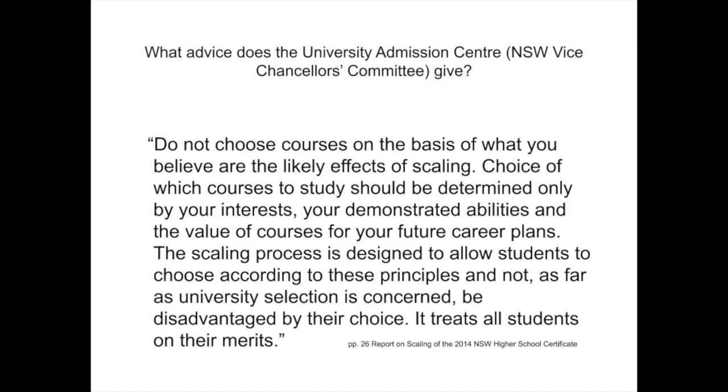Advice from the Vice-Chancellor's Committee from UAC is clear. Scaling favours only those students who perform well in their subjects, not those who perform poorly in difficult subjects such as extension mathematics and English courses. It is far better to perform well in English or Mathematics Standard than to perform poorly in the advanced courses. Teachers in religious education, maths, English and science will advise students of possible courses of study available to them based on their performance in Stage 5 subjects to help them make informed choices for Years 11 and 12.